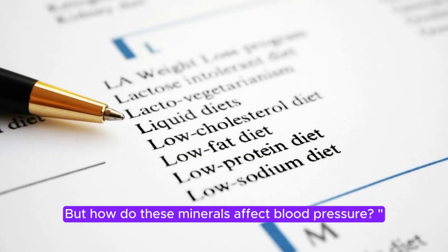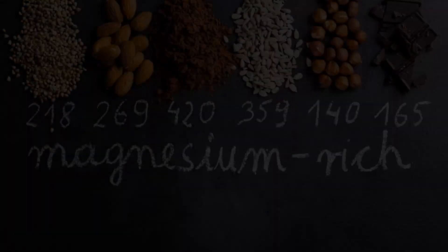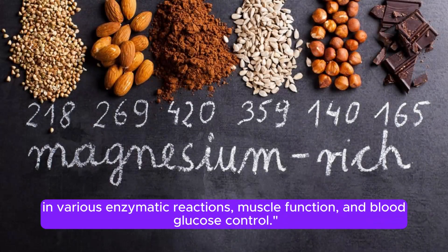But how do these minerals affect blood pressure? Next up is magnesium, found in legumes, nuts, seeds, and whole grains. Magnesium not only regulates blood pressure, but also plays a crucial role in various enzymatic reactions, muscle function, and blood glucose control.